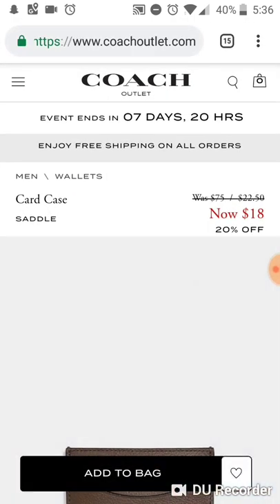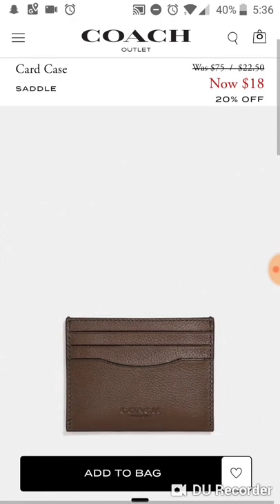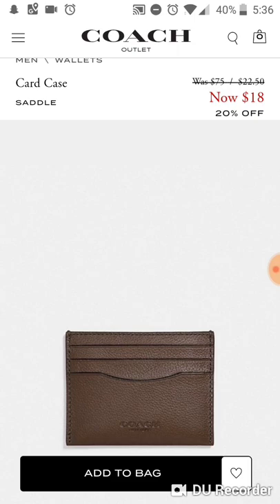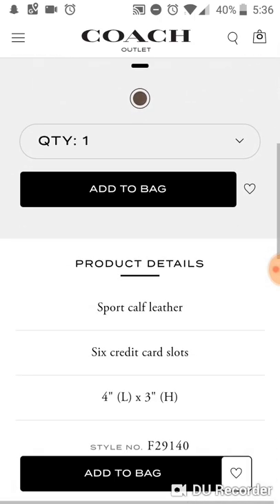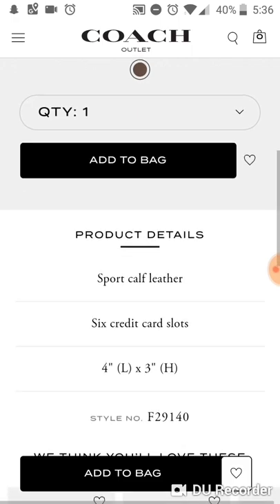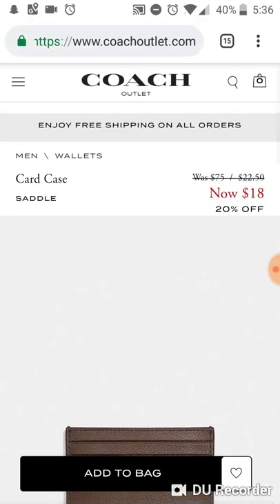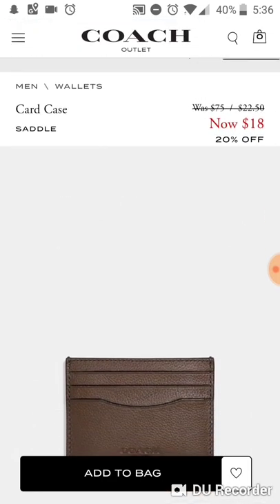The next one is a men's item — a men's card case. My fiancé and I have seen these in store and they're really nice. The leather is really durable, it's a sport calf leather with six card slots, which holds a lot of cards for something this small. It's only $18 for a really high quality card case, so I highly recommend this one.